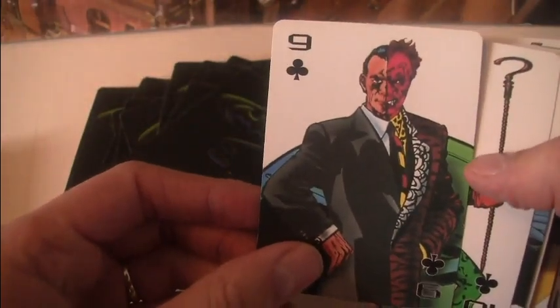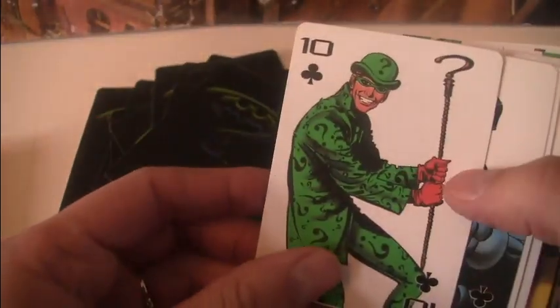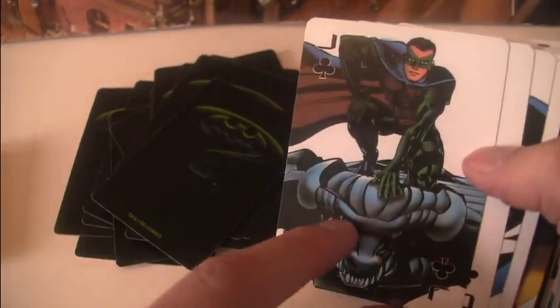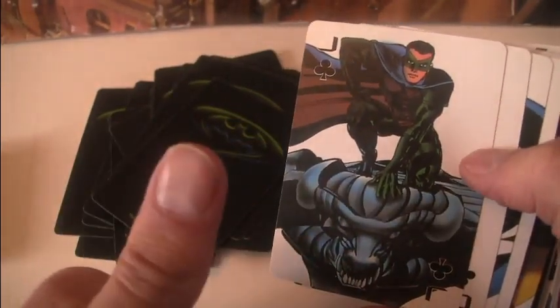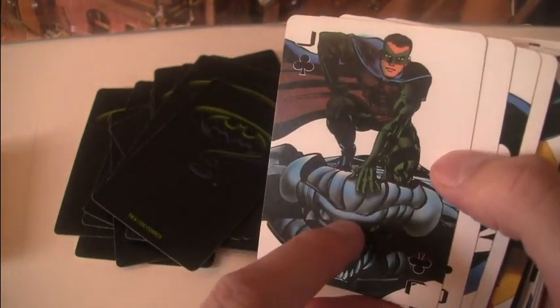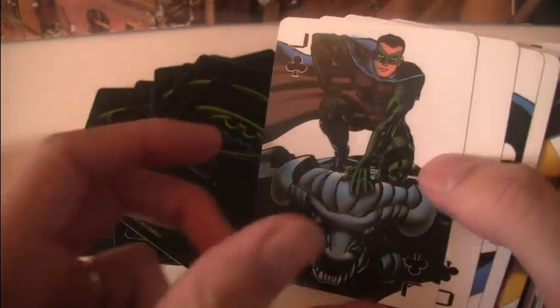Cool picture of Two-Face there. Cool picture of Riddler there. Robin on top of the gargoyle. I'm just going to put up a quick picture here because this is what one of my statues is based on and I can't believe I never picked the two things together.